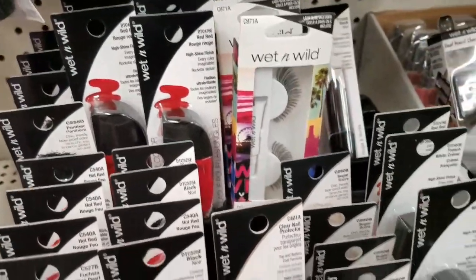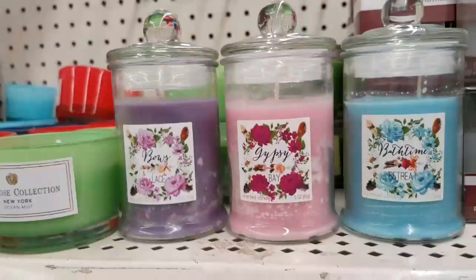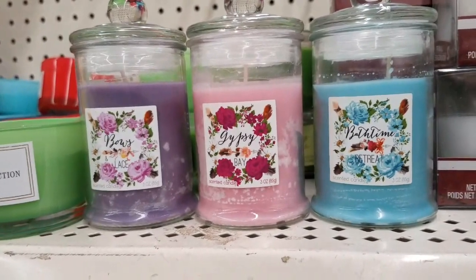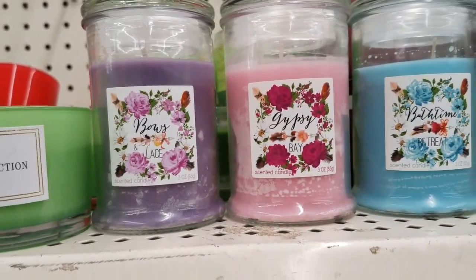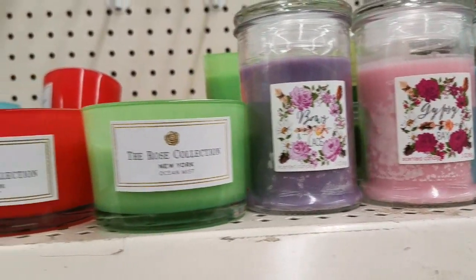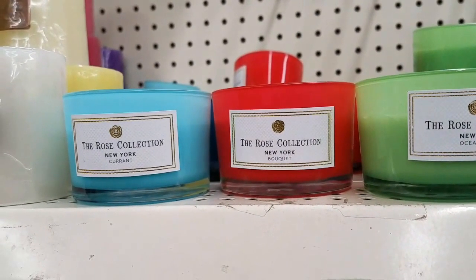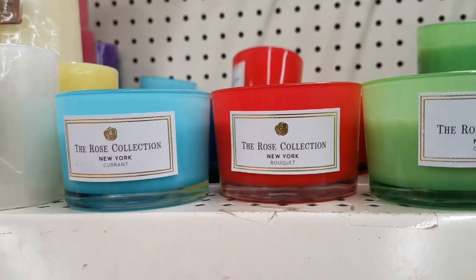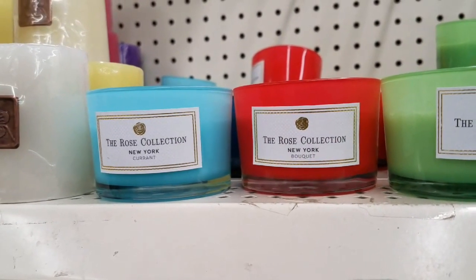Let's go see if we can find any more new items. I'm so happy — I've been seeing other YouTubers haul these and we did not have them in the store, so that's super exciting that we got them. We've got Bath Time Gypsy and Bows and Lace. We've got the Rose Collection and the Ocean Mist. The New York candles are really, really cute just for the container alone — to me it's worth a dollar. There's also the Bokeh and the Fragrance Current.